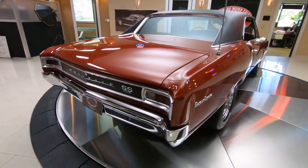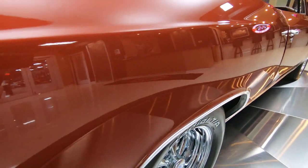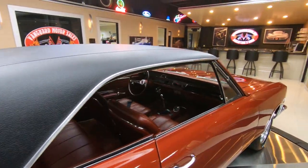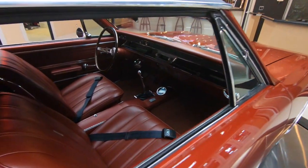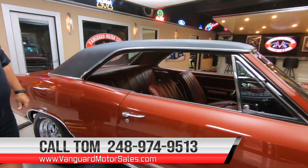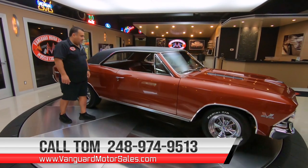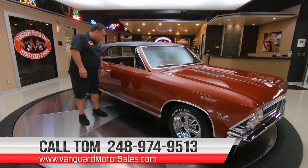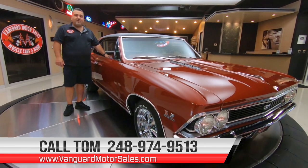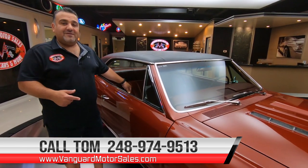Let's take a look down the passenger side of the body now - you get the same high quality luster right down the passenger side as well. You can visit our website at VanguardMotorSales.com and subscribe to our YouTube channel right on our homepage, Facebook, and Instagram to see all our current incoming vehicles before they're marketed. Give me a call today at 248-974-9513 and let Vanguard Motor Sales help you park this dream in your driveway.